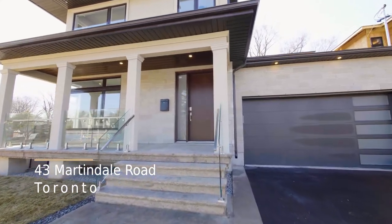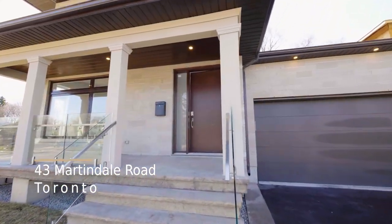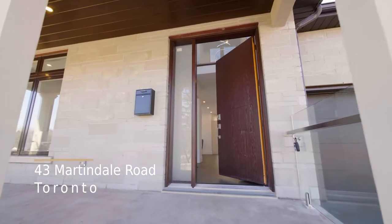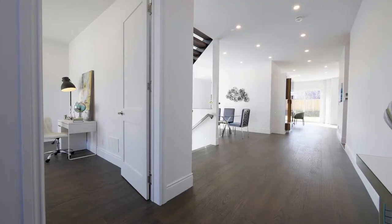43 Martindale Road is an exquisite executive home boasting over 5,500 square feet of magnificently finished living space. The property is a modern masterpiece of style and function.